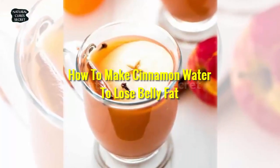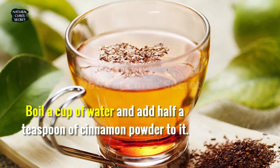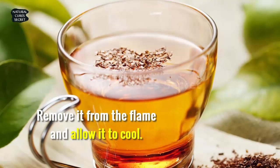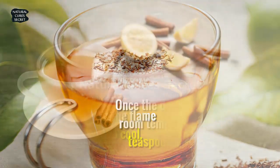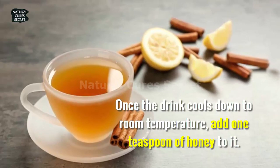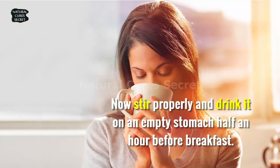How to make cinnamon water to lose belly fat. It's simple. Boil a cup of water and add half a teaspoon of cinnamon powder to it. Allow it to boil for five minutes. Remove it from the flame and allow it to cool. Once the drink cools down to room temperature, add one teaspoon of honey to it. Now stir properly and drink it on an empty stomach half an hour before breakfast.